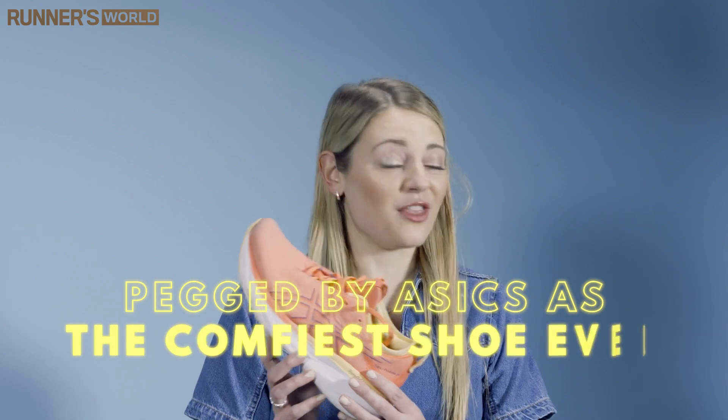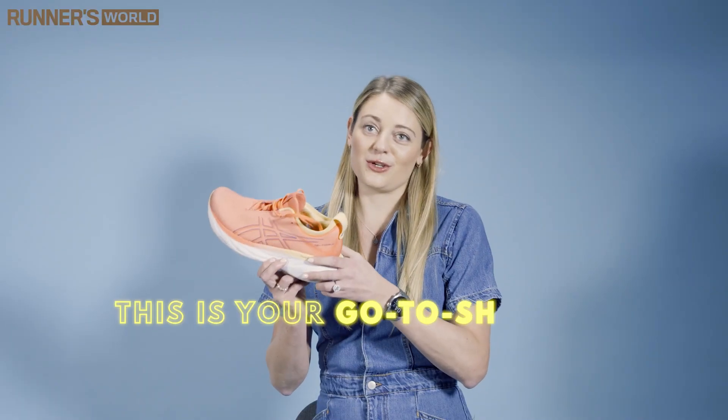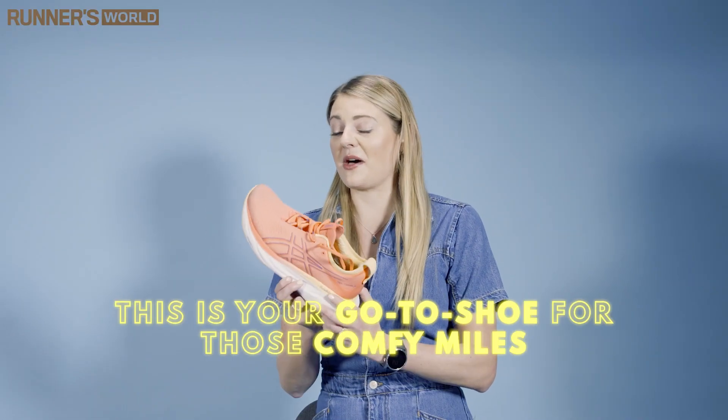Pegged by ASICS as the comfiest shoe ever, these shoes are great for those daily miles — so whether that's a nice long plod at the weekend or a really chill park run, this is your go-to shoe for those comfy miles. And actually, we thought they were pretty comfortable too.